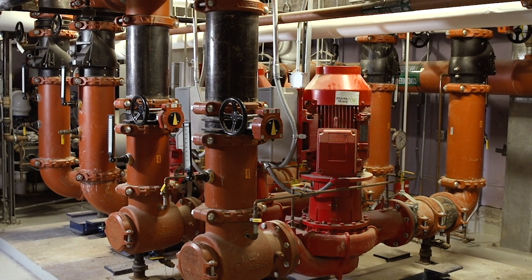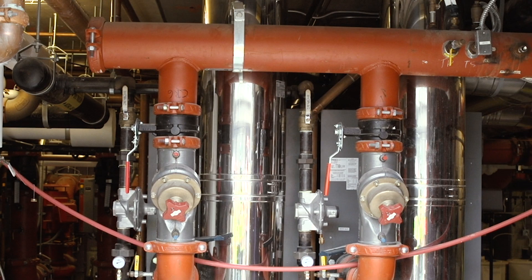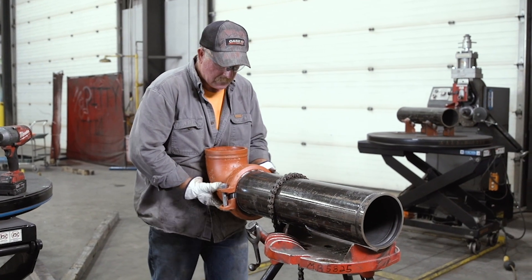Victaulic impacted our build schedule in a way that was beneficial to us because we were able to get the material already pre-cut, pre-packaged, and labeled for the project. It came down to being able to build the room in 85 days, which was a 10-month turnaround on the entire job. The general contractor and the owner didn't believe it was going to be possible, but we were able to make it happen with the help of it.